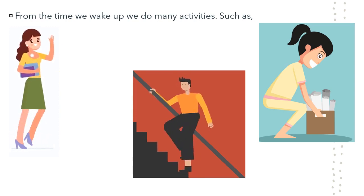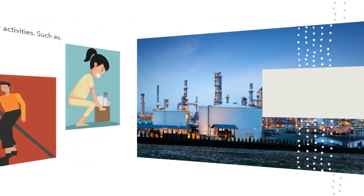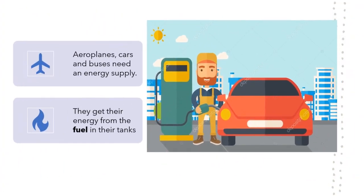We get our energy from the food we eat. There are many things we can only do with the help of machines. For example, we can fly through the sky in an aeroplane. We can travel fast along the road in a car or a bus. Aeroplanes, cars and buses need an energy supply. They get their energy from the fuel in their tanks.